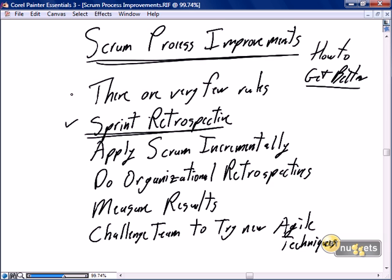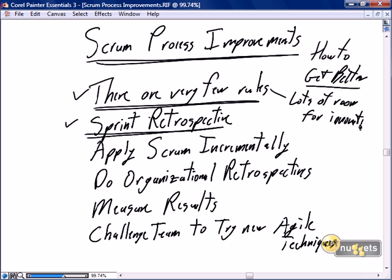How to improve with Scrum? To me the very first statement is there are very few rules, which means there's lots of room for innovation. I deliberately picked innovation as opposed to improvements, but innovations are obviously focused on improvements. The reason I specifically picked innovations is it allows us to adopt, to adjust, to expand on the few rules that are in Scrum to allow us to introduce improvements for our organization. The fact that there are few rules gives us a chance to make Scrum a very specific focused practice for our organization.